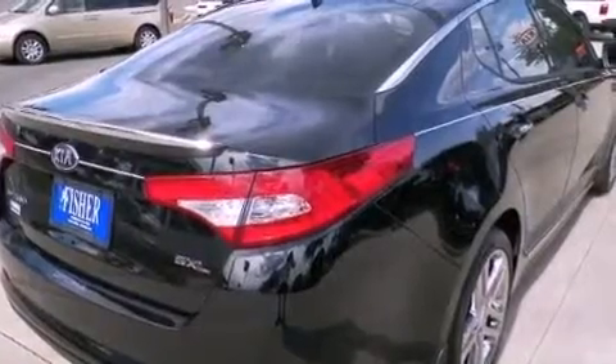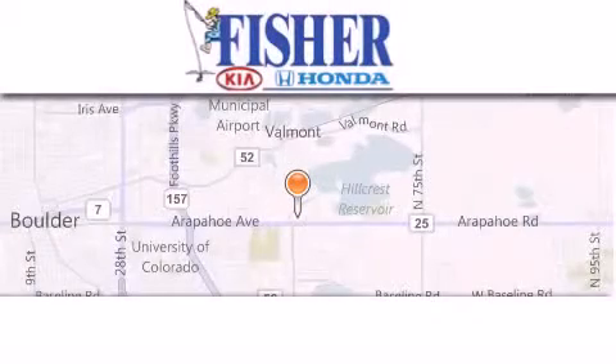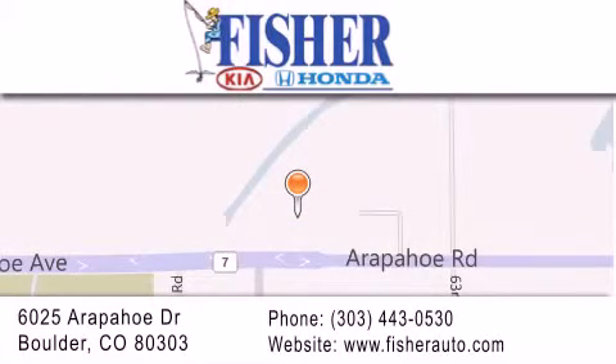Contact us today and schedule your opportunity to see this vehicle in person. Fisher Auto is located at 6025 Arapahoe Drive in Boulder. Our goal is to exceed all of your expectations to ensure that you'll return for future visits.